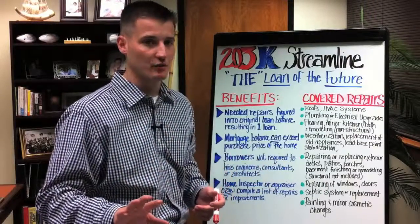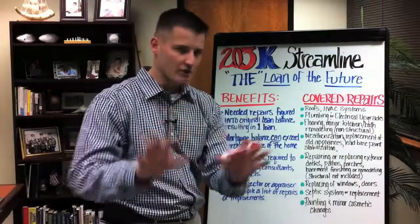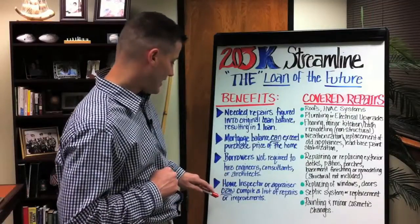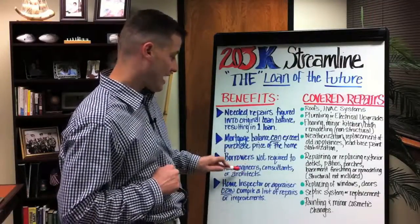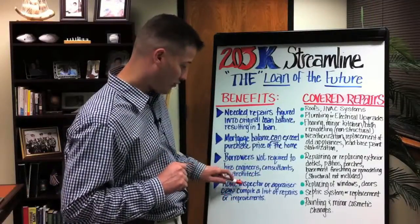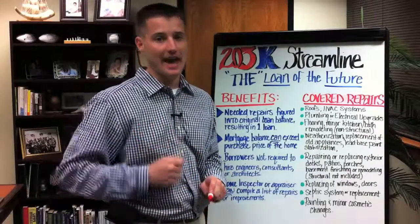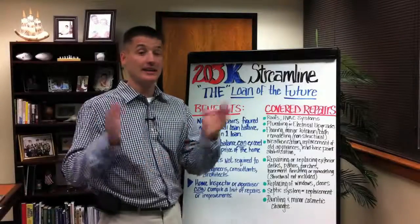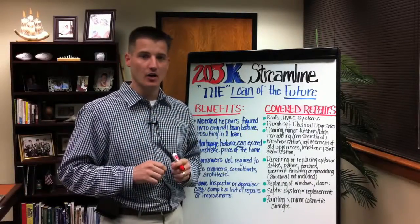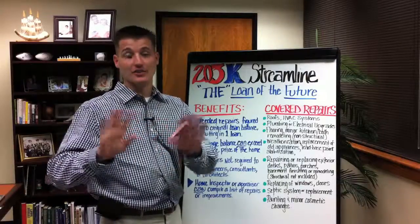There is a catch — it does have to appraise for what you're rolling into it, so we want to make sure that's taken care of up front. Borrower is not required to hire engineers, consultants, or architects. The home inspector and/or appraiser can compile a list of repairs to be added to the property. This program is designed to assist homeowners to easily rehabilitate a home where consultants, engineers, and architects are not required.